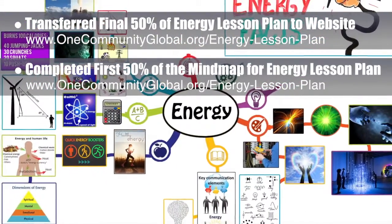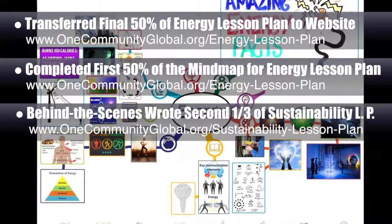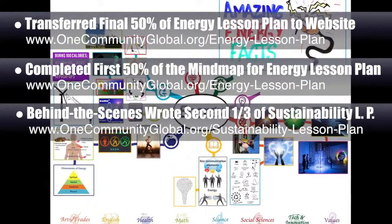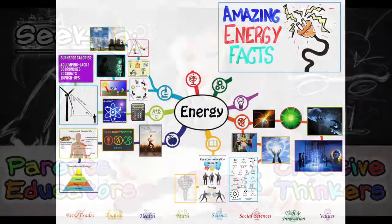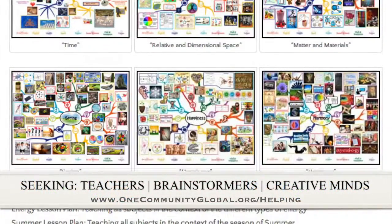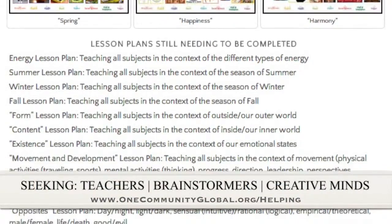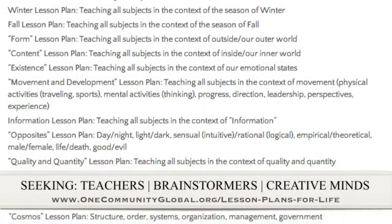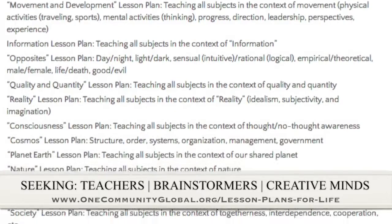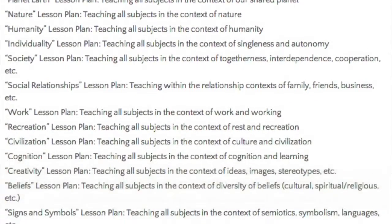Behind the scenes, we also wrote the second and third sections of the Sustainability Lesson Plan, bringing the behind-the-scenes written part for that to about 65% complete. If you'd like to help with this education program, we are seeking people to finish these lesson plans. We've got them all outlined and we're just looking for creative minds who would like to contribute something amazing to the educational world through our open source and free shared education program for all ages and all educational levels.